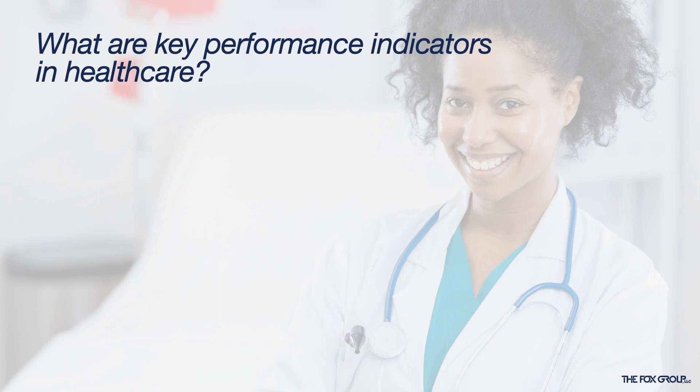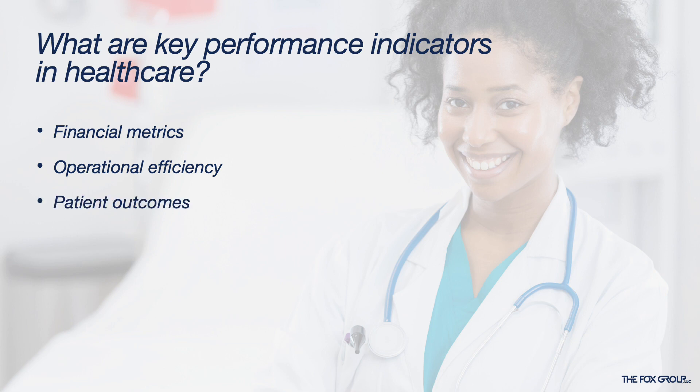If you look at Investopedia, they define key performance indicators as a set of quantifiable measurements used to gauge a company's overall long-term performance. Performance indicators can include things like financial metrics such as net profit margin and various revenue cycle metrics. In the healthcare industry, they often include things related to operational efficiency like staff-to-patient ratio and patient satisfaction, as well as metrics related to patient outcomes and safety.